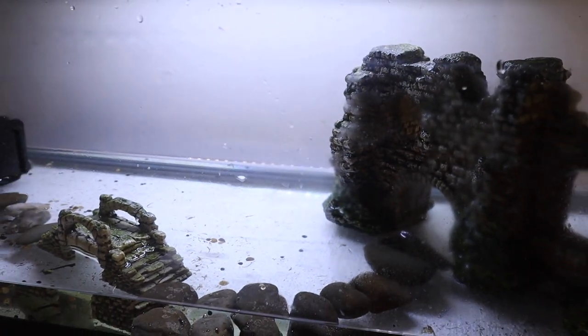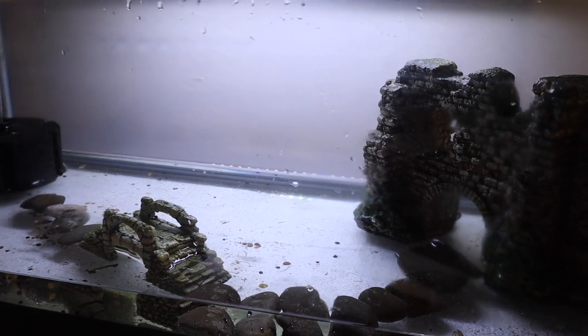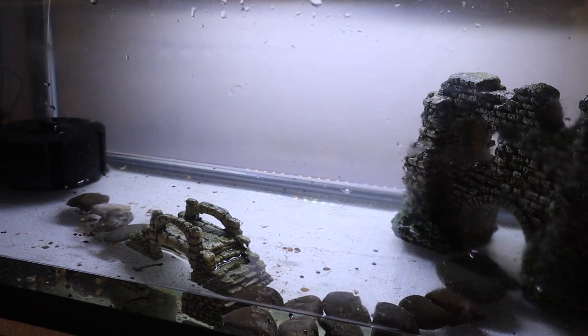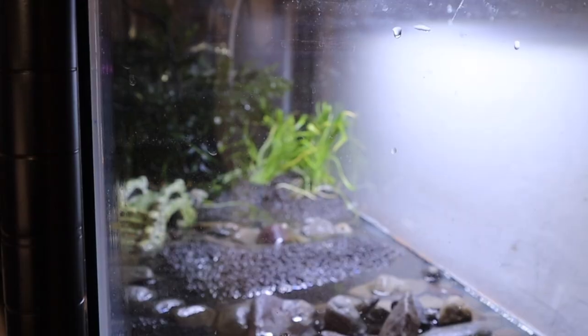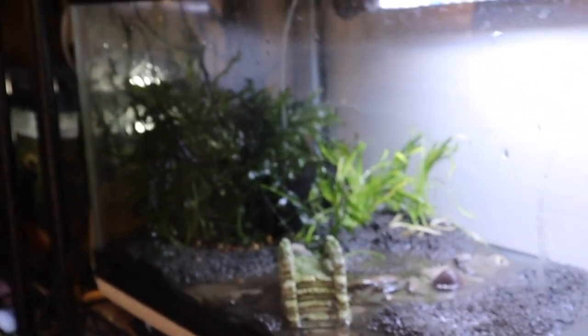I'm working with the materials I have on hand here in the basement, so let's hope this works. I've started by adding some swords and putting my bulbitas in.